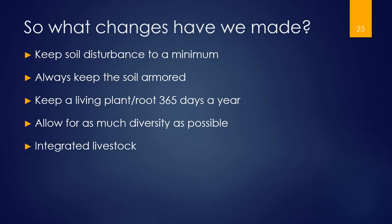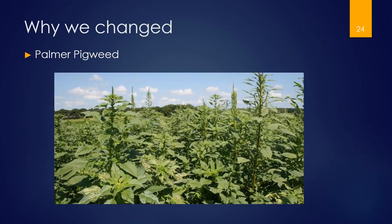This is why we had to make a change — Palmer pigweed. If you have this weed, Lord help you, because it is vicious. It was single-handedly putting us out of business. We were spending between $100 and $150 an acre just to control this one weed. We had major trouble with it — we were burning through equity trying to figure out how to control it and spending money like crazy.